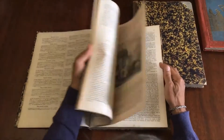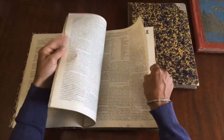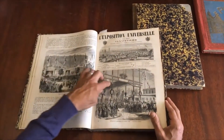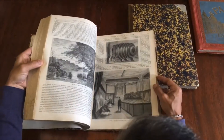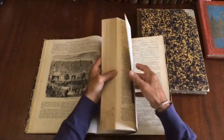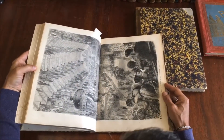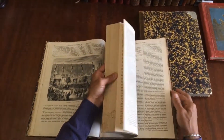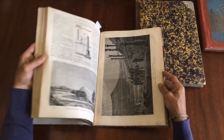Individually each issue would be scarce today, and combined like this into a complete run it's quite nice to have. It's profusely illustrated with wood engravings throughout. At the time, this largely precedes the widespread use of photographic images — wood engraving was still the standard method of depiction.